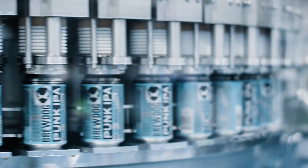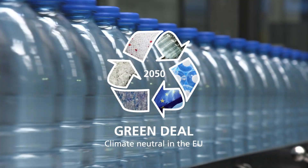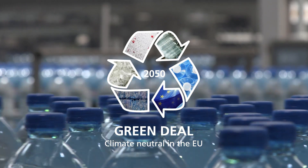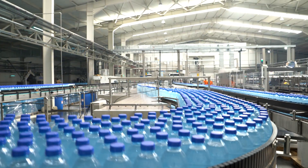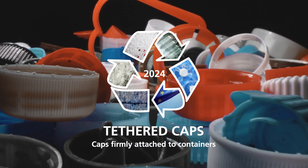Europe's beverage industry is facing radical change. With its Green Deal, the EU aims to be climate neutral by 2050. Further regulations have already been agreed. As a result, from July 2024, the Single-Use Plastics Directive will gradually enter into force. This states that closures on single-use PET beverage packaging holding up to 3 liters must be firmly attached to the container.